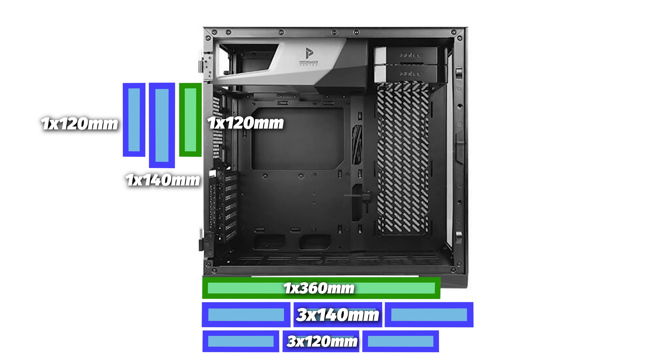For SSDs and hard drives, you can fit three 2.5-inch SSDs or a 3.5-inch HDD / 2.5-inch SSD convertible for your storage options. These trays for your SSDs and hard drives are removable as well for more room, which is a nice feature as they can be a nuisance if you're looking to do a full custom loop in here.